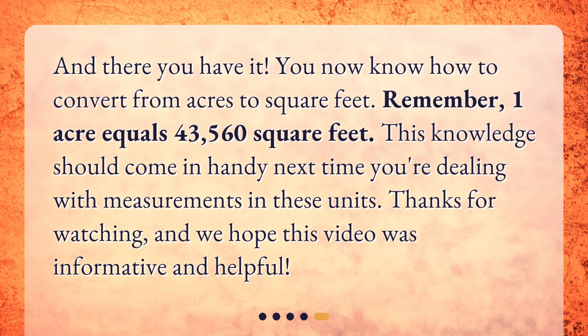And there you have it. You now know how to convert from acres to square feet. Remember, one acre equals 43,560 square feet. This knowledge should come in handy next time you're dealing with measurements in these units. Thanks for watching, and we hope this video was informative and helpful.